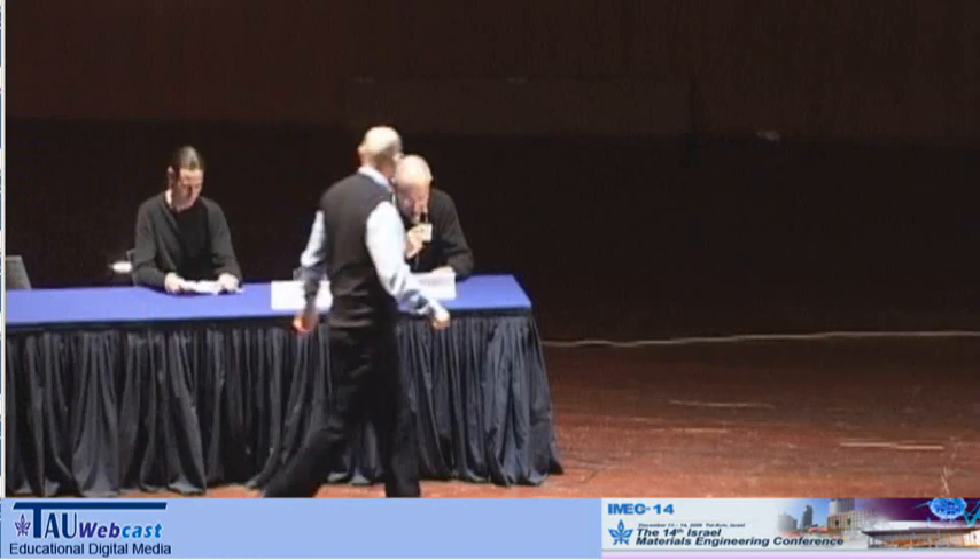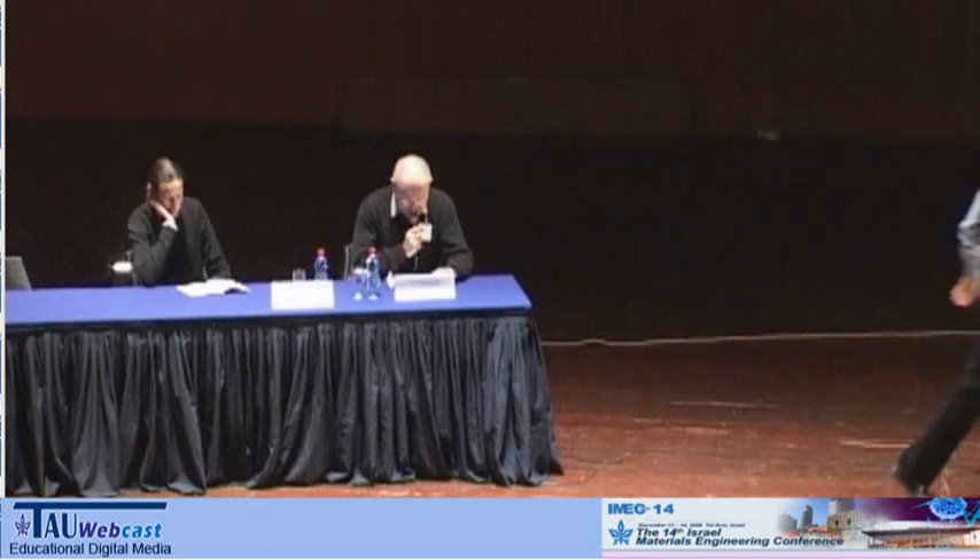Our first keynote lecture will be given by Gil Rosenman from Tel Aviv University, and the title is Bio-Inspired Nanostructures: Deposition, Technology, Physics, and Applications.